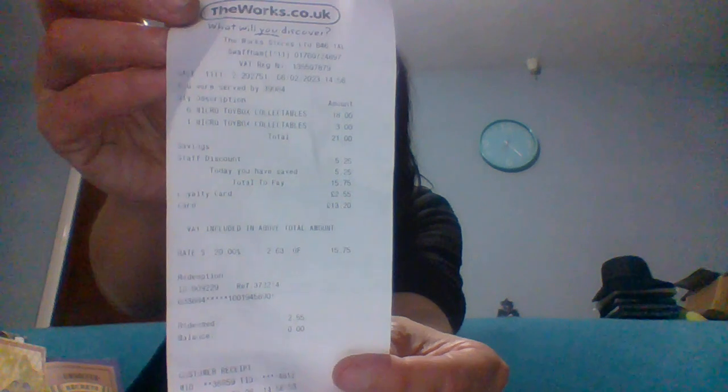I do purchase my own items. I get a 25% discount for being staff, and I had two pounds and 55 pence on my Works rewards card. I bought seven lots of these at 21 pounds altogether, and with all my discounts I paid 13 pounds and 20 pence - so I get each of these for around £2.25, would you believe.